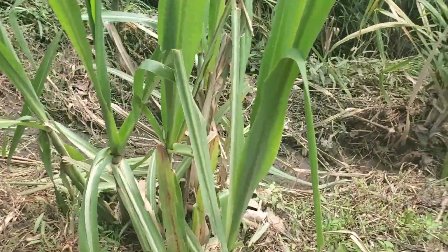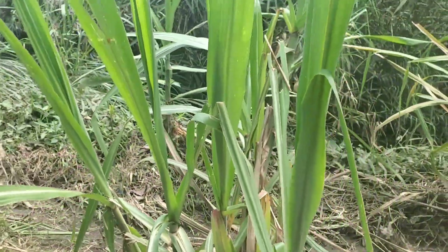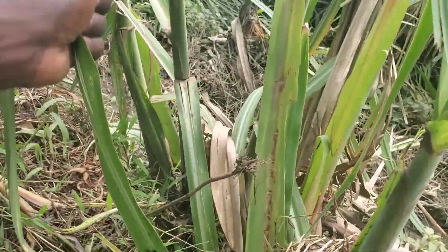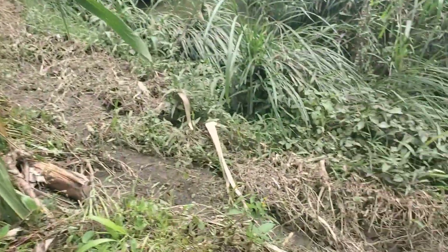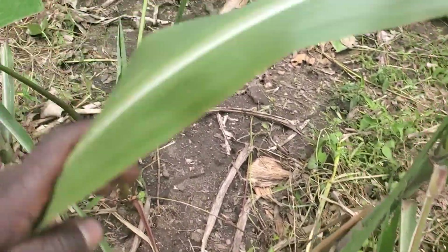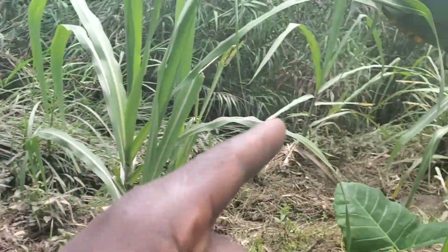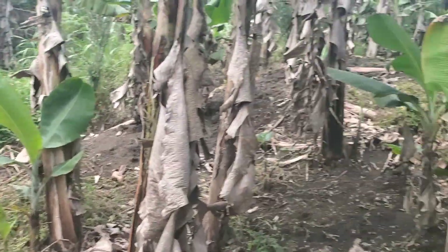This is sugar cane — it is still young, sugar cane plantation. And here this is another sugar cane plant. So we planted these sugar canes because we wanted to protect water from coming this side of the banana plantation.